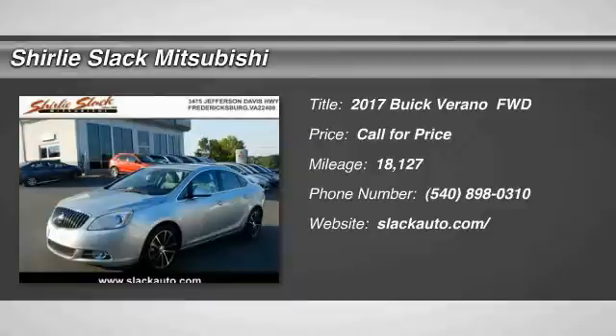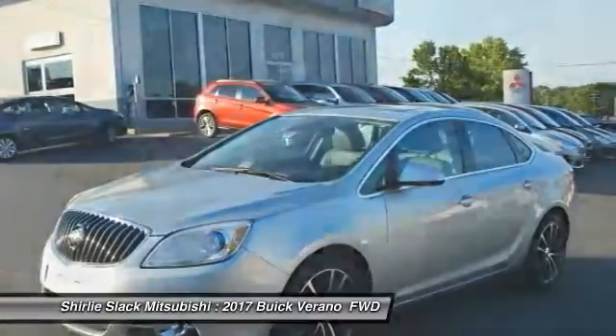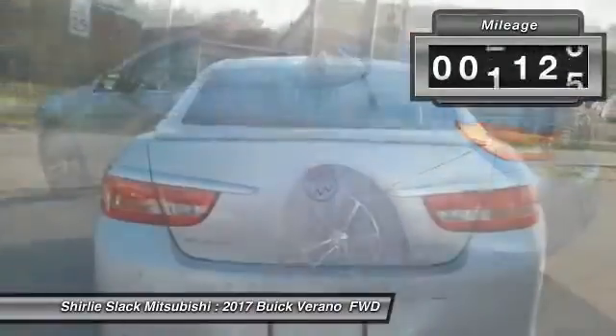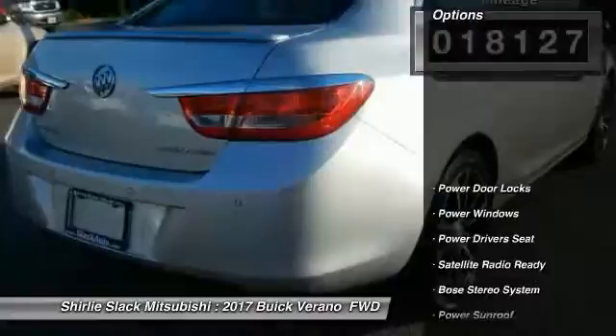Stop by and take a look at the 2017 Buick Verano, a compact car built on the Delta II platform, designed and built from the ground up with the idea of it being a Buick. This vehicle has less than 20,000 miles. Here are some of this vehicle's great options.